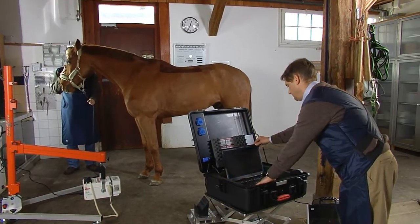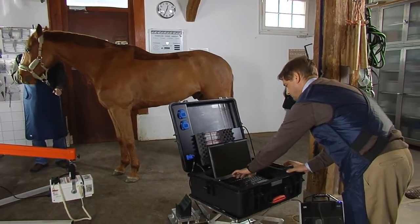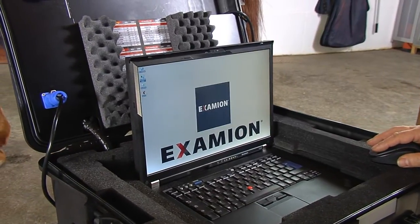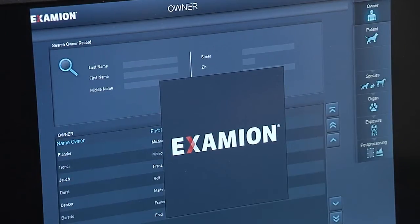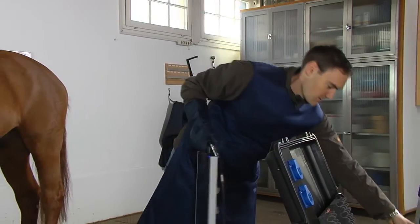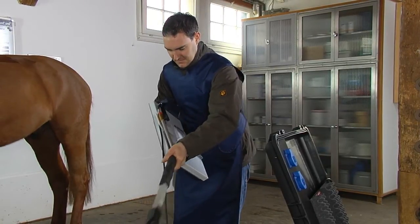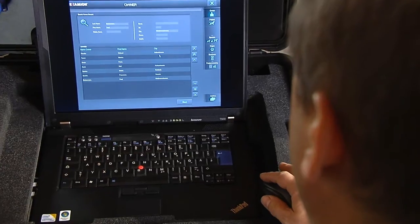Practical, compact, lightweight, but robust — the portable DR solutions from Examion. The Examion 810DR consists of a laptop, a detector with X-raying accessories, and straightforward acquisition and diagnostic software, specifically designed for superior X-ray results.